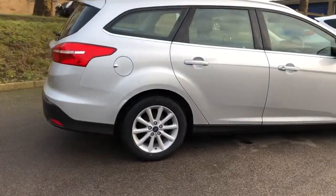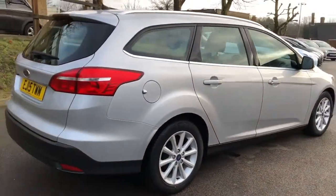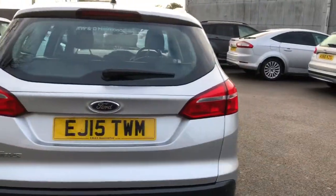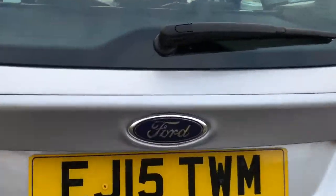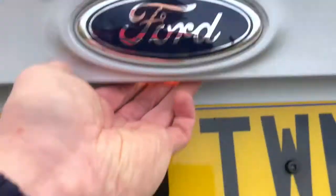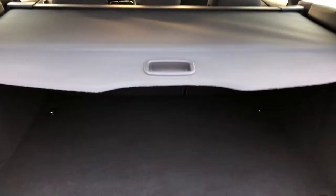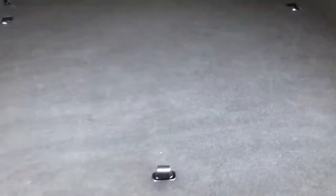This car has been finished in moondust silver. As we walk ourselves around to the back, we can just about pick up the rear parking sensors. Being the estate car, we have a generous sized boot and also a flat load floor area. The tonneau cover is removable — it just slides across at a touch of a button. Underneath the floor, we do have a mini space saver wheel.